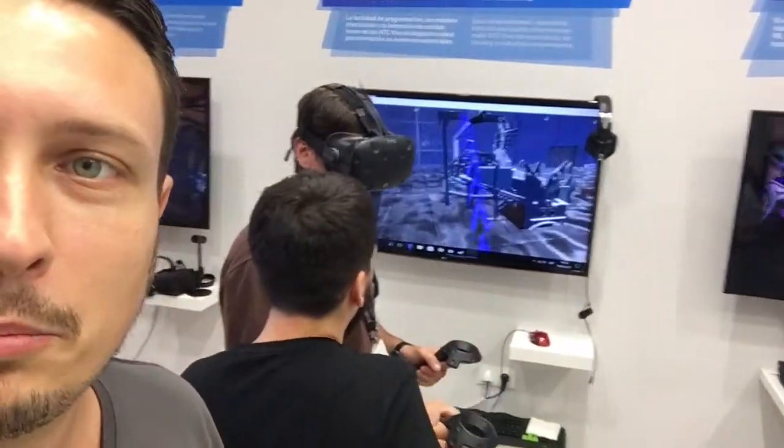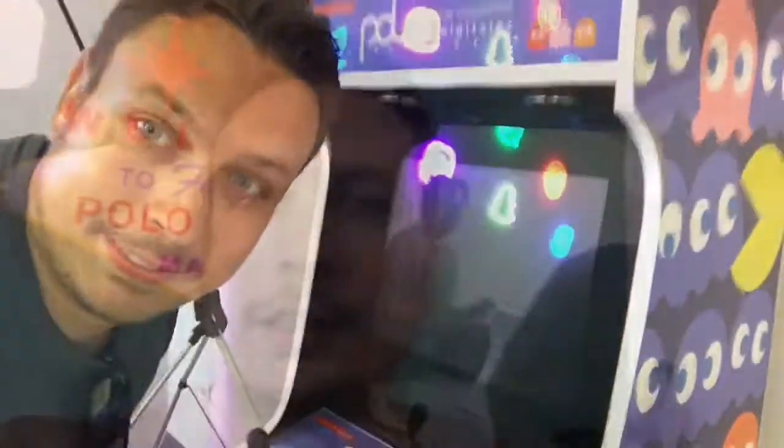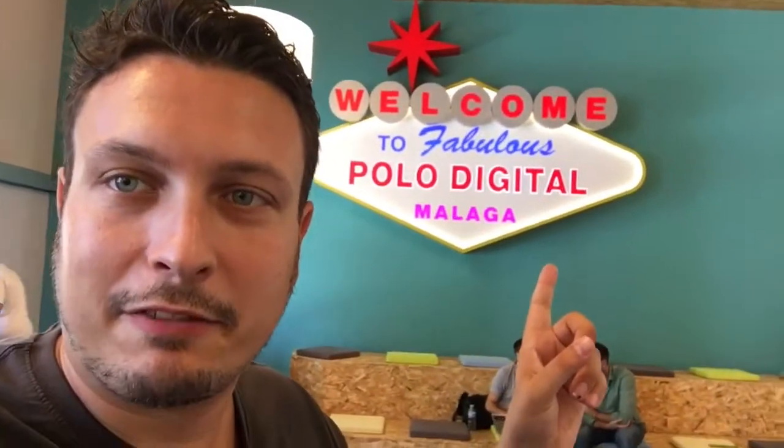Here you can see people testing out the Vive, PlayStation VR, Oculus — like there's everything around. They have fancy stuff and arcade machines all over the place. Basically this is a cafeteria, mensa, open space, meeting place — and it looks fancy as well. It has signs like in Fallout 4, so there was a lot of thought put into it.